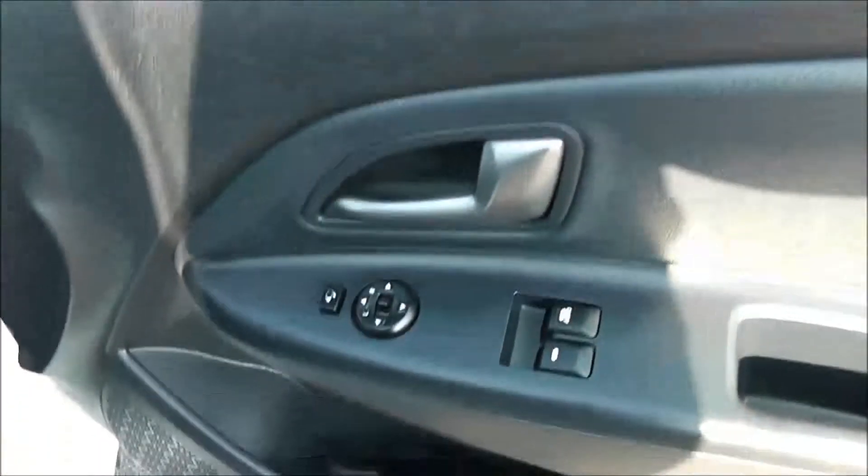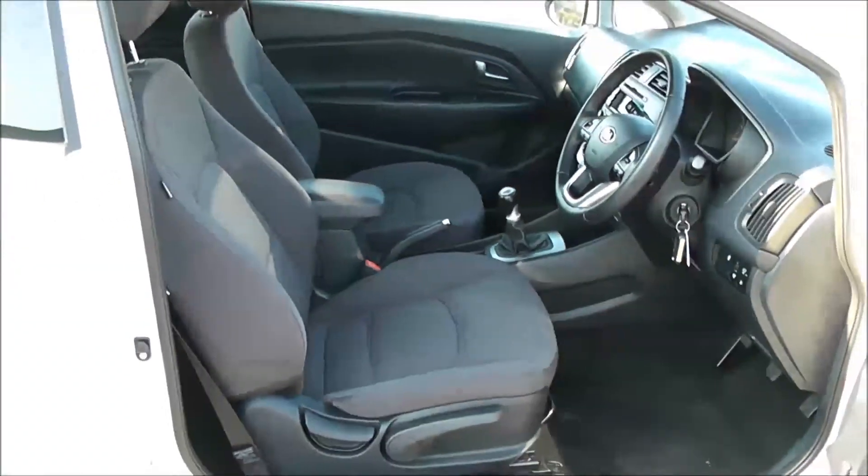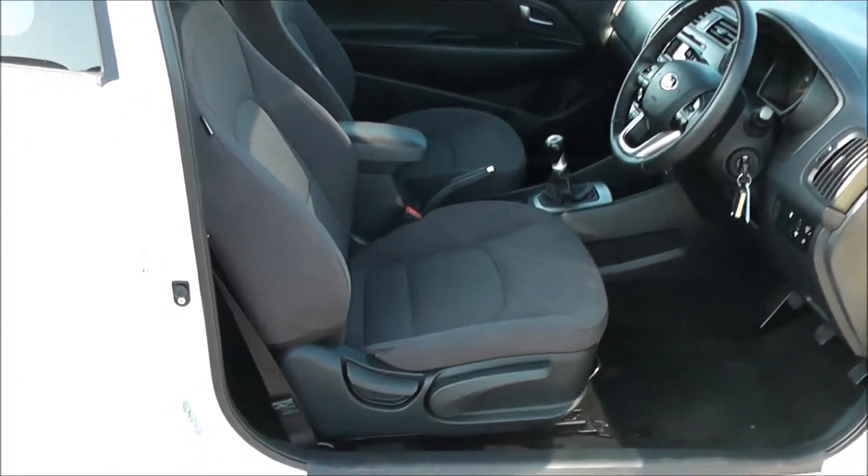Moving into the front of the vehicle, you have your mirror adjustments as well as your folding mirrors on the door. You have the same interior running right the way through into the front of the vehicle, with a height adjustable driver's seat.